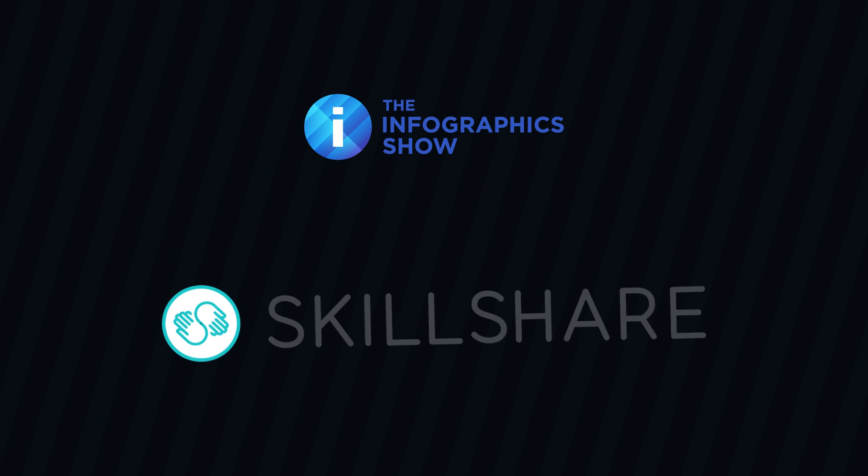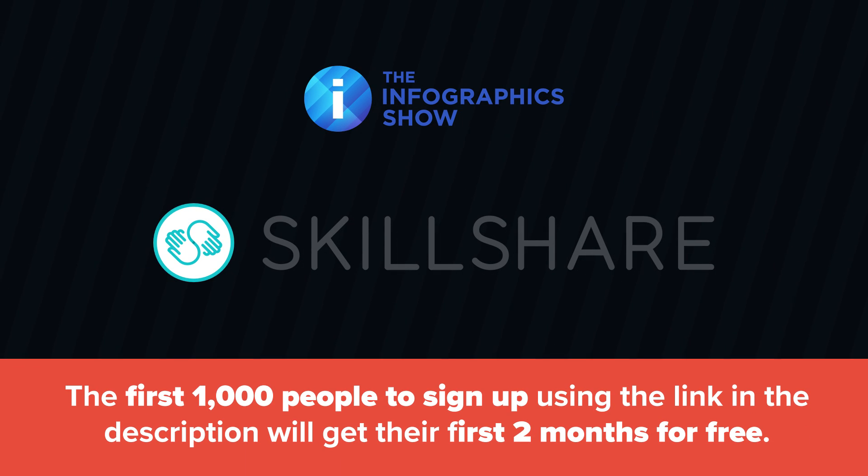This episode is brought to you by Skillshare. Get two months of Skillshare free and learn new skills by using the link in the description.